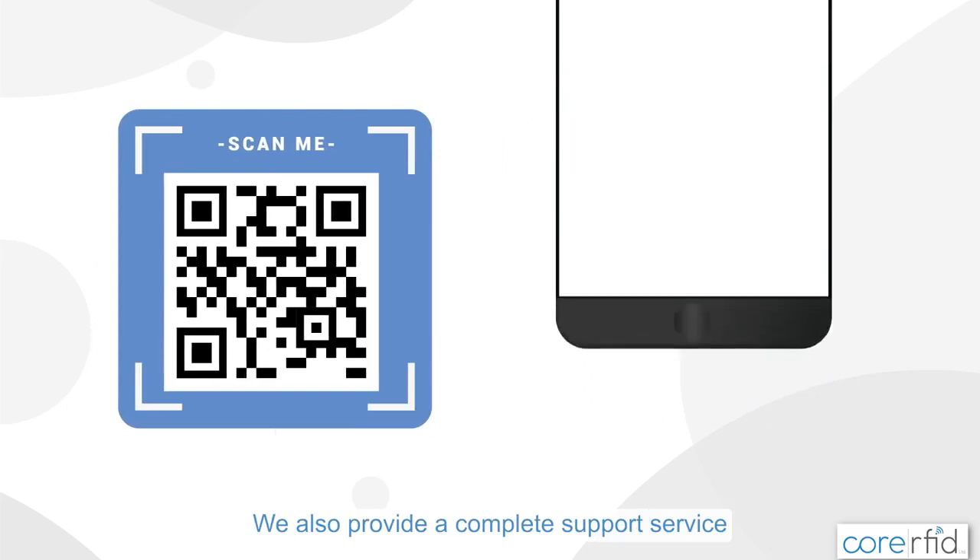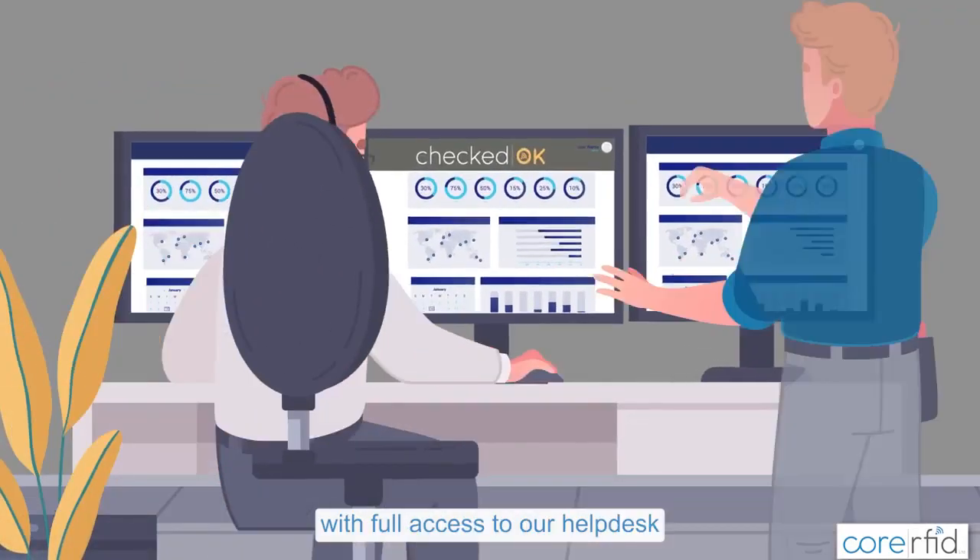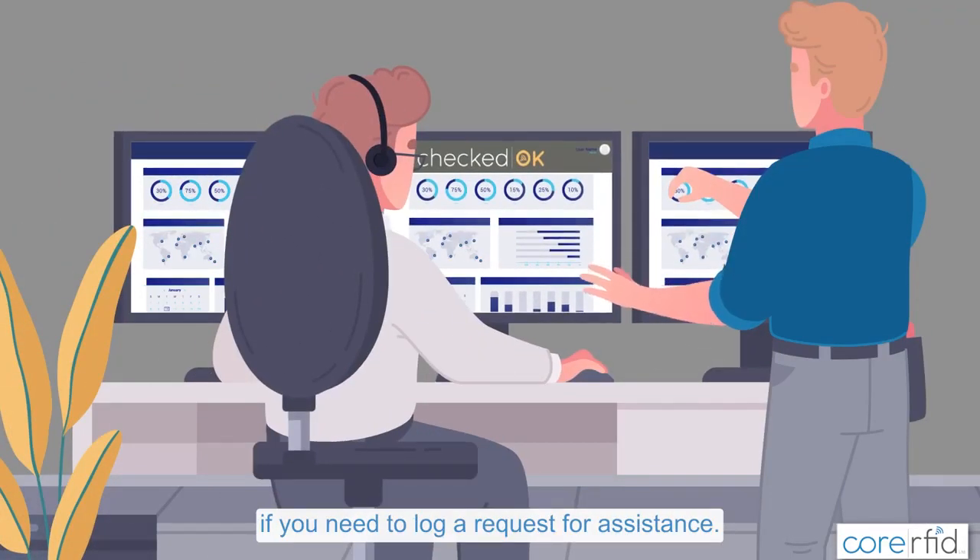We also provide a complete support service to assist you in implementing the system and training users, with full access to our help desk if you need to log a request for assistance.